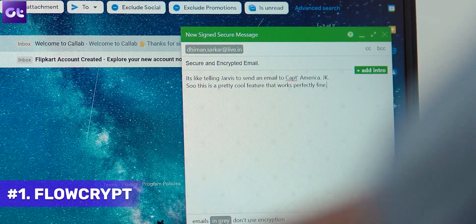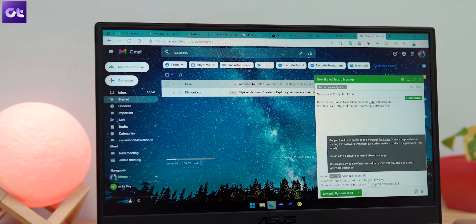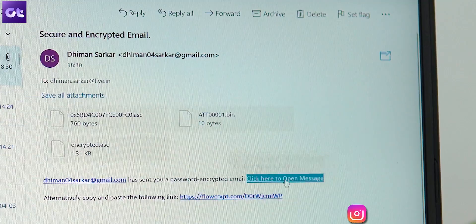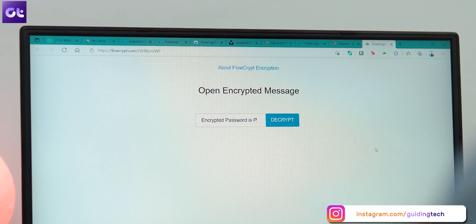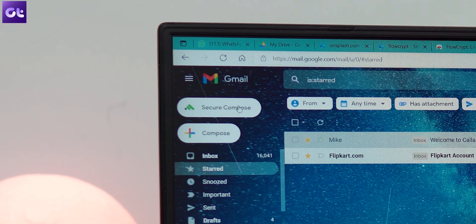First things first, if you really care about privacy in your emails, this extension is for you. It's called FlowCrypt and you have to install it. FlowCrypt allows you to send and receive encrypted emails and attachments to and from your colleagues. It's one of the best ways to be sure that your emails are kept private and secure while in transit to the recipient. FlowCrypt uses PGP encryption, which stands for Pretty Good Privacy, the standard for encryption in most email clients. The tool integrates perfectly with Gmail, adding a secure compose button to your inbox.